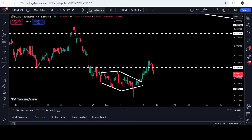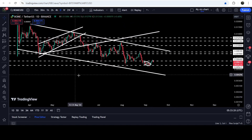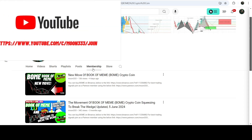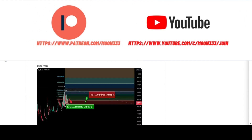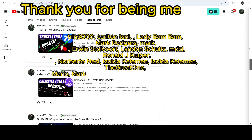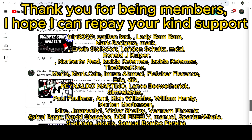In today's video we will analyze this breakout and I would also like to show you this very massive long-term down channel formed on the daily time frame chart. If you're not subscribed to my channel, do subscribe. For more trading signals you can also join me as a YouTube member or Patreon member — links are in the video description.